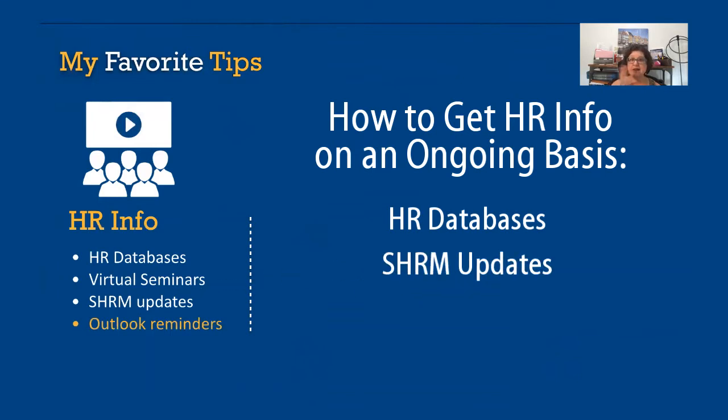I love the SHRM updates. I really believe that for $185 a year, SHRM is one of the best investments you can make. But my number one tip for HR information is to set up Outlook reminders that you need to keep for compliance purposes.